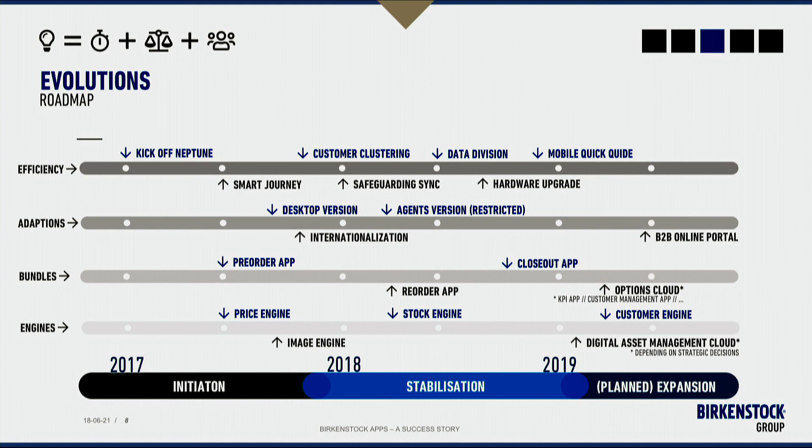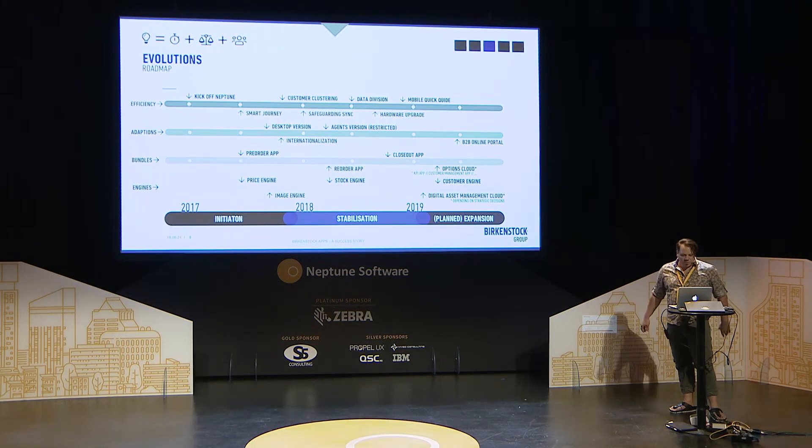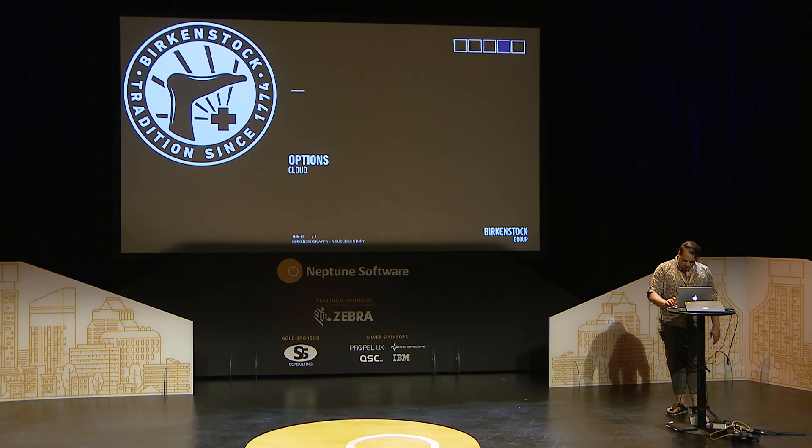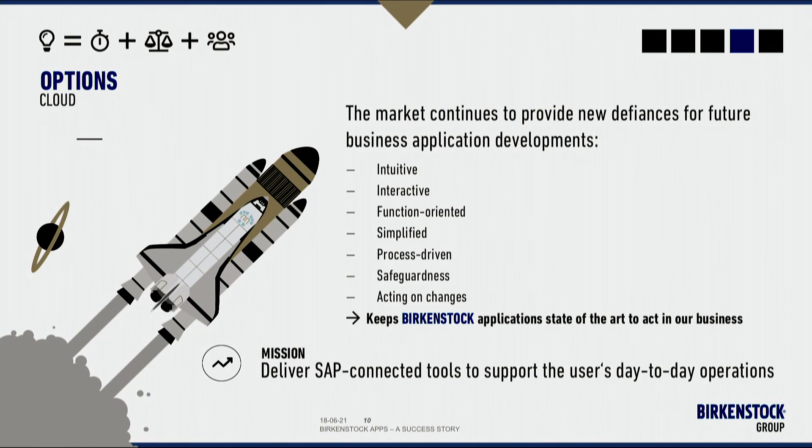We also have an Options Cloud with a KPI app and customer management app — these are options for where the journey might lead. We also need to implement digital asset management, which I hope will be compatible with the Planet9 solution. All of this helps us to be intuitive, interactive, function-oriented, simplified, process-driven, and safeguarding — acting on changes to keep our B2B application state-of-the-art for customers and users' day-to-day operations.